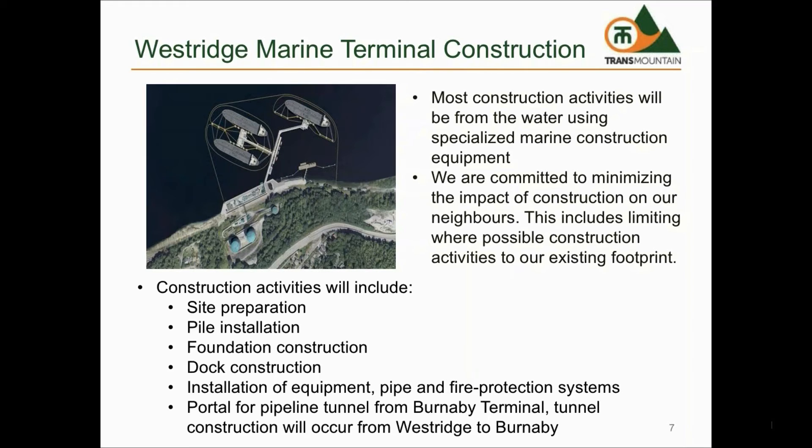Additional activities include installation of prefabricated dock trestles and platforms, installation of mechanical equipment and piping including fire protection systems, installation of electrical equipment including cable trays and cables, and construction of the tunnel portal and tunnel to Burnaby Terminal.